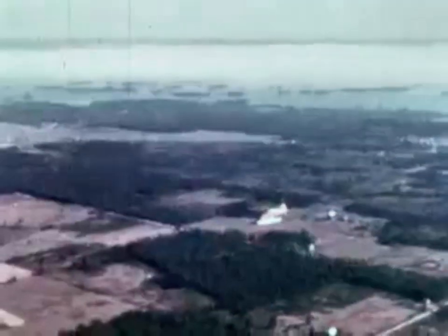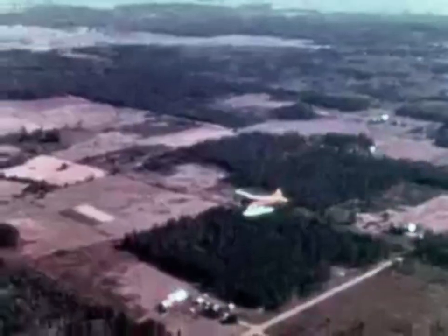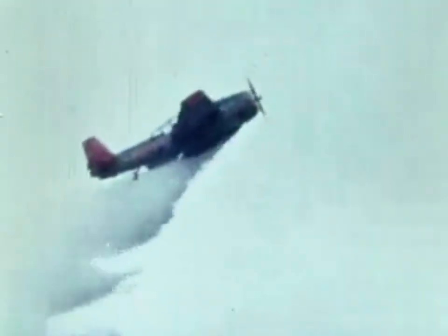Aircraft are proving more and more useful in the work of protecting Canada's forests. They are used a great deal to detect forest fires as well as helping in their control. They can be used to drop water if there is a lake nearby, or in dry areas they can carry fire retardant chemicals.